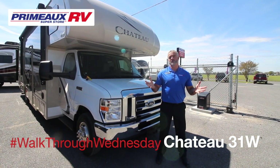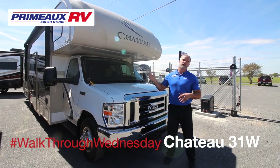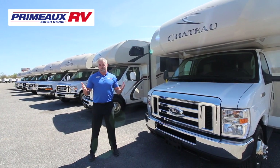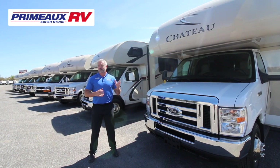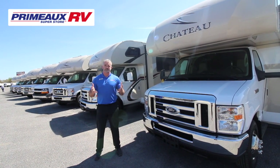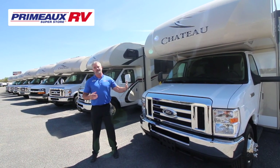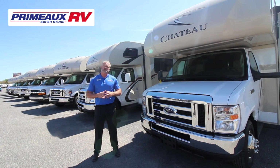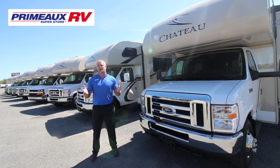Hey guys, Greg Solis with Primo RV here in Cairn Crow, Louisiana. Once again doing one of our weekly Walkthrough Wednesdays. Today it's on our Chateau 31W, manufactured by Thor Motorhomes. At Primo RV we've been known for strictly carrying towables, travel trailers, for many years. A little over a year ago we added the Chateau Motorhomes Class C's to our lineup, and it's been a fantastic success. We've got a huge selection from 22 foot all the way up to 31 foot. Today as we go through this 31W I'm going to go over the features and hopefully answer a lot of questions you might have.